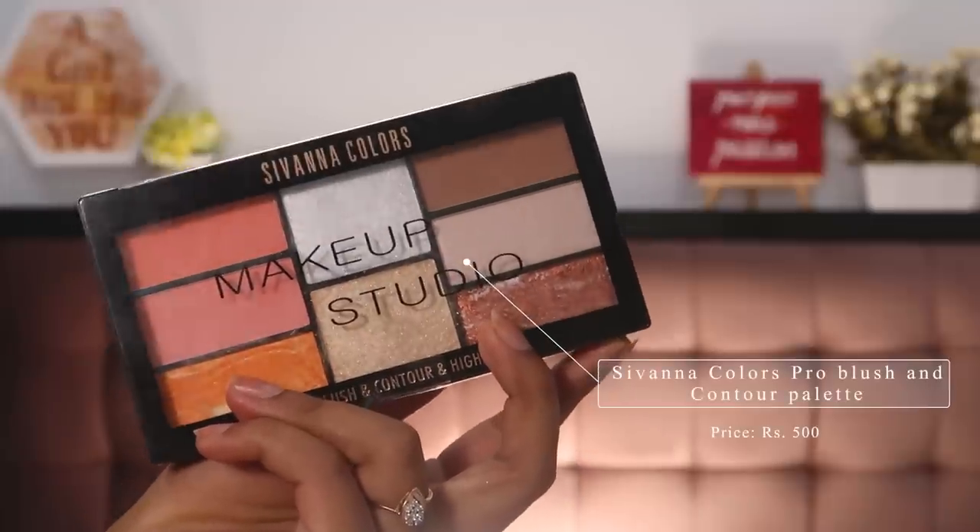Next I have this amazing palette by Sivana Colors — their Makeup Studio Pro Blush Contour and Highlight Number 2 Palette for 500 rupees. If you have a multi-purpose palette like this, you're sorted for life. It's super pretty — I already swatched the shades in store, which is why I love shopping from stores: you can try and buy. With this one palette for 500 rupees, your entire face and eyeshadow makeup is sorted.